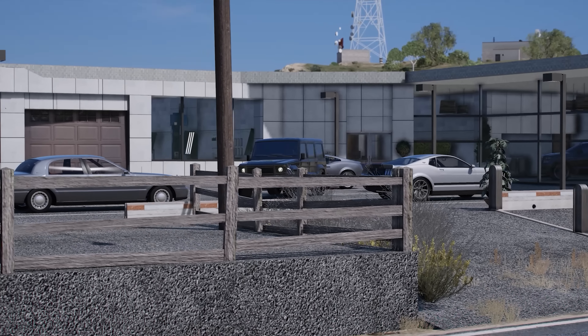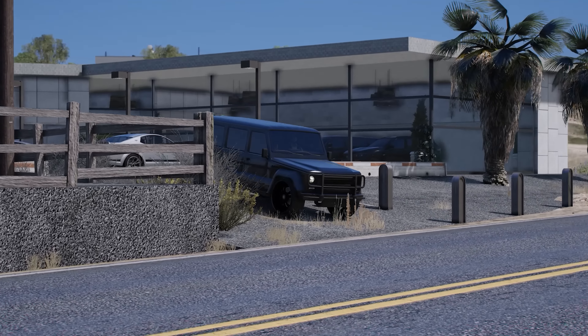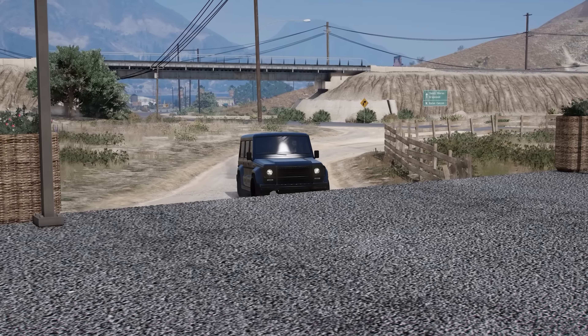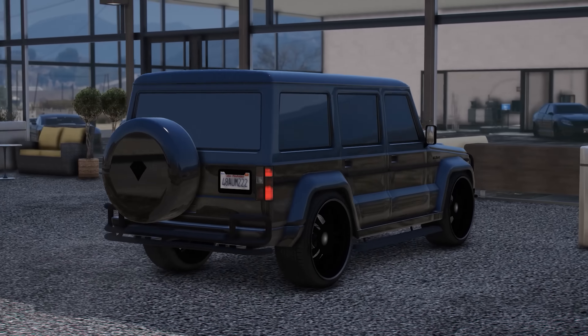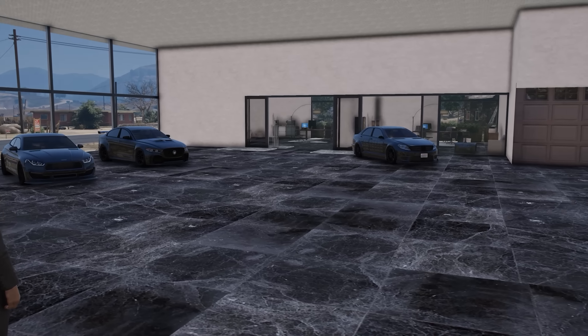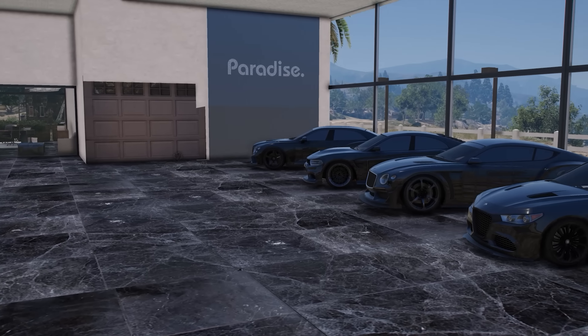The dealership let Wilbert take out the Dubsta 2 on a 24-hour loan, but he's not done shopping for cars yet. He's going to head over to Paradise Motors, just down the road, where you'll find all of the awesome supercars and sports cars that would fit his needs perfectly.